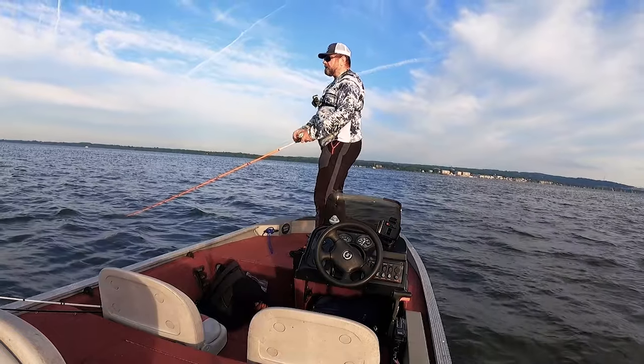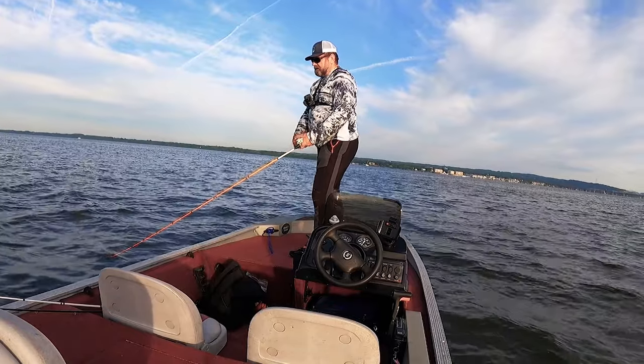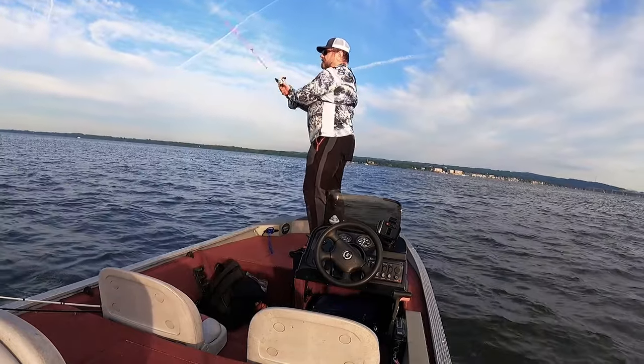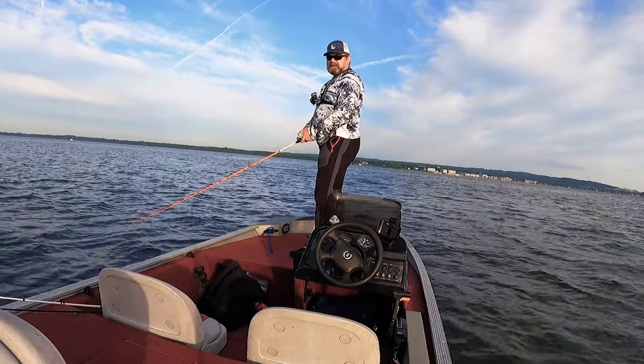I'm just getting tiny hits, but not enough to set the hook. It looks like they are lazy today.